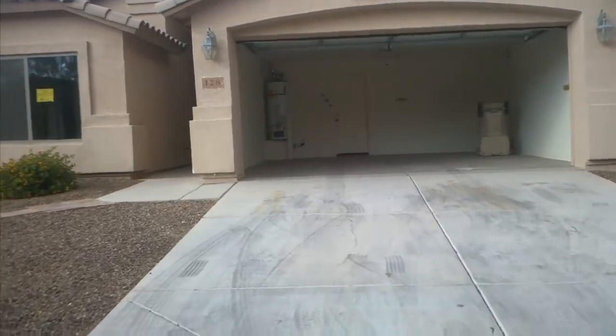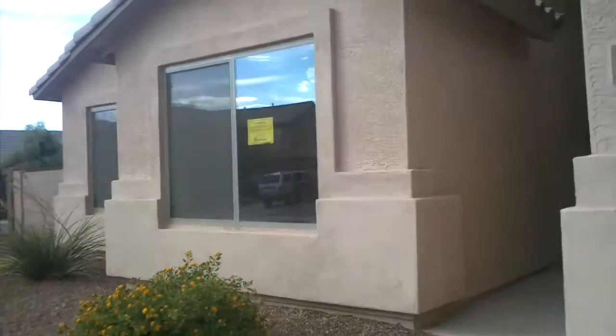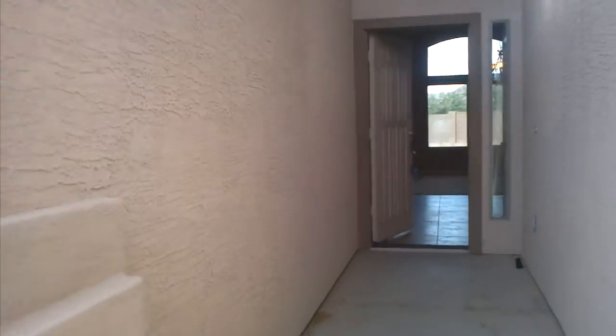I'm just going to take a look inside. Nice large tile as you come in. Need some batteries for those chirping smoke detectors. Coat closet to come in.